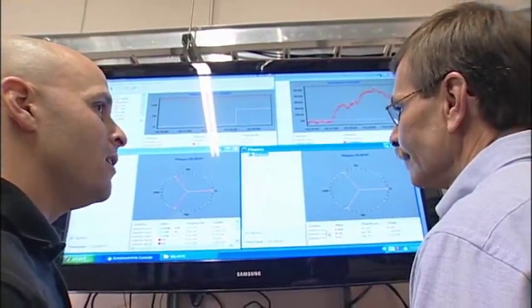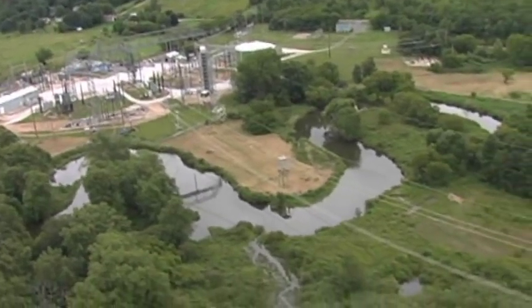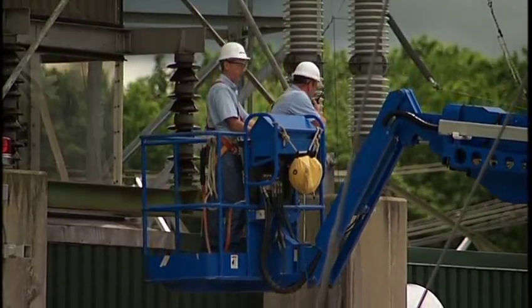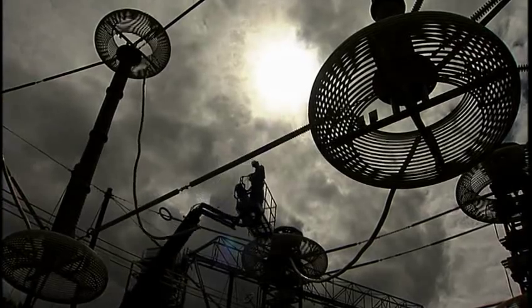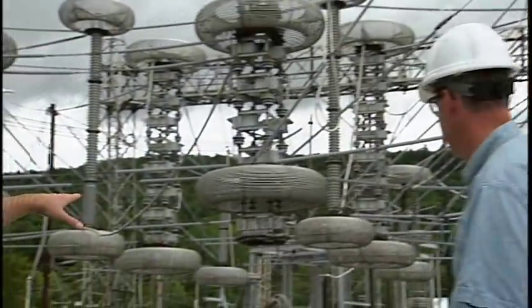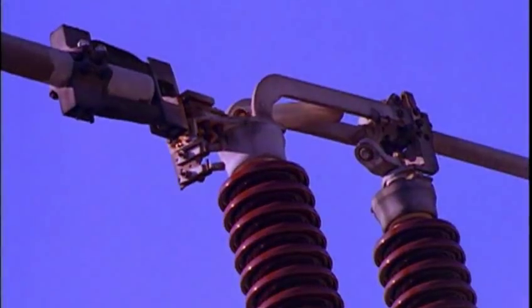Testing the capability to withstand lightning and switching surges isn't easy. At Lenox, we have the acreage and capabilities to conduct full scale outdoor impulse testing up to 5.6 million volts. This allows our engineers to determine the suitability of the equipment under test for withstanding these and other stresses in the field.